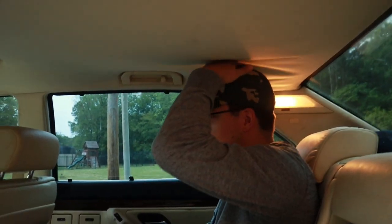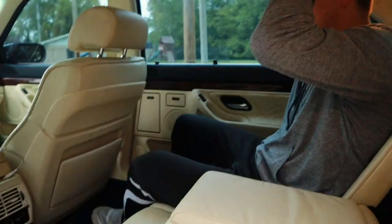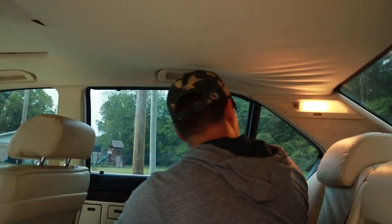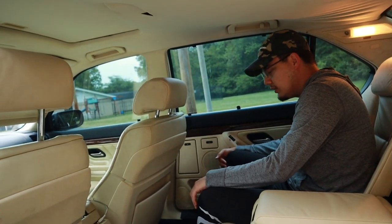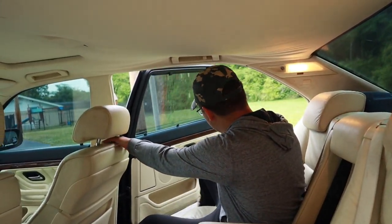If I sit upright it's pretty close to my head — if I was any taller it would hit my head and it would be terrible. I want to get the wood grab handles that go here, and the little ashtrays are in wood. I need to get all the cool trim pieces, but they all cost money and I don't have any of that.